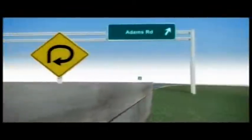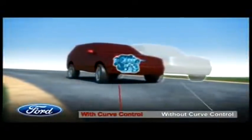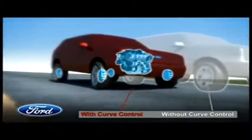We've all had that experience where you've exited the off-ramp too quickly, or the turn got tighter than you expected. Curve control can reduce the engine power and provide smart four-wheel braking to bring the vehicle speed down to a level that allows you to negotiate that curve.